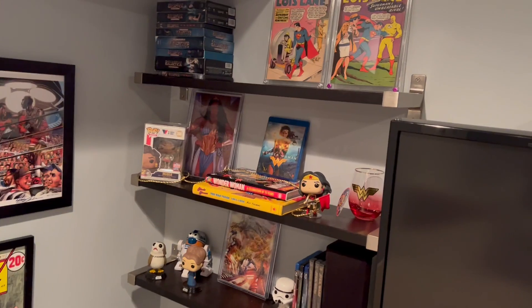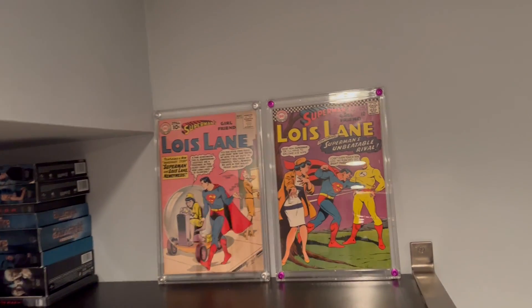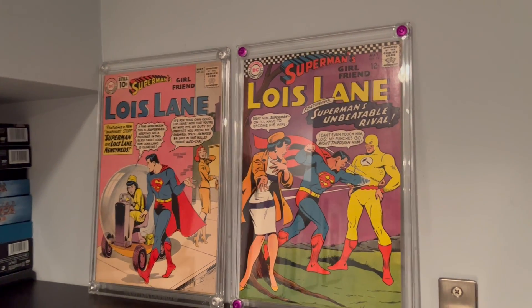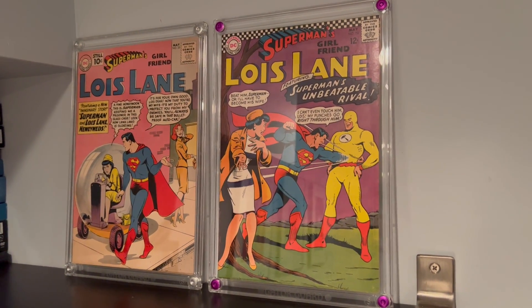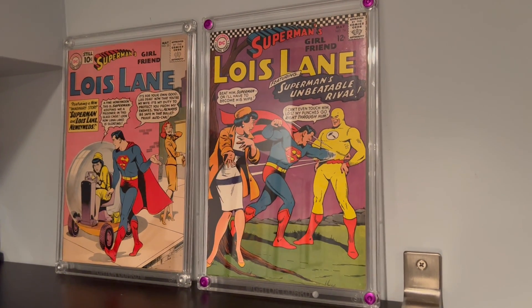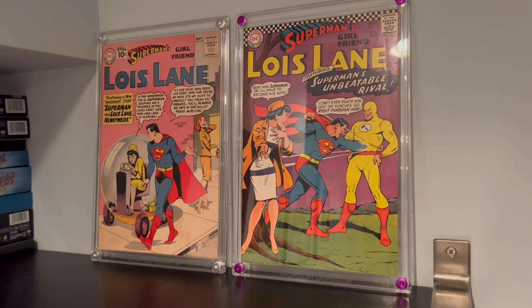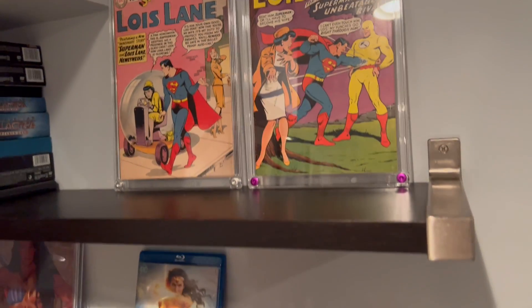I want to thank Lady Fantastic, who had a post a while back on her Instagram talking about these frames from Gator Guard. They looked pretty cool because you can pick colors of little screws to go in them. So I have some higher grade copies of Lois Lane books, and I thought, well, let's play with those things. And I'm really happy with how that came out.